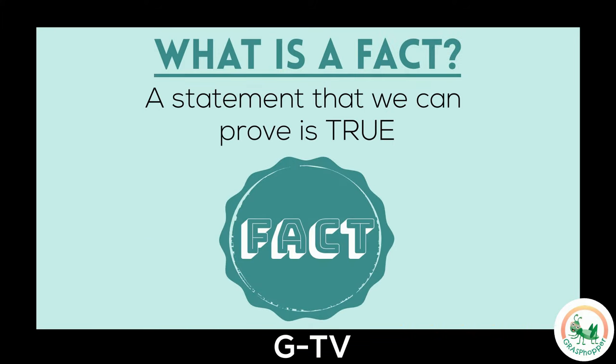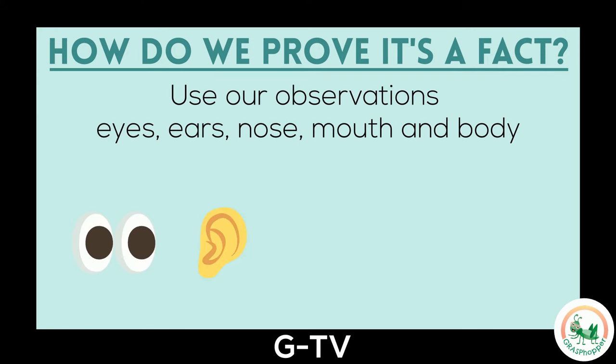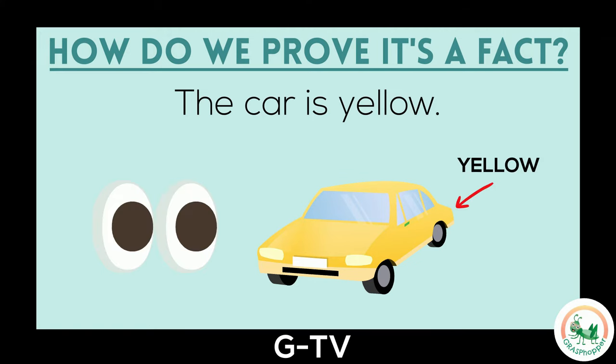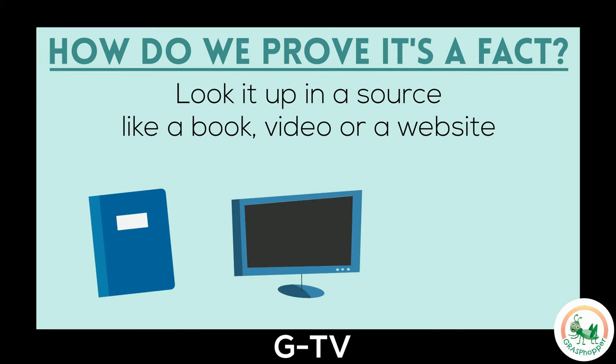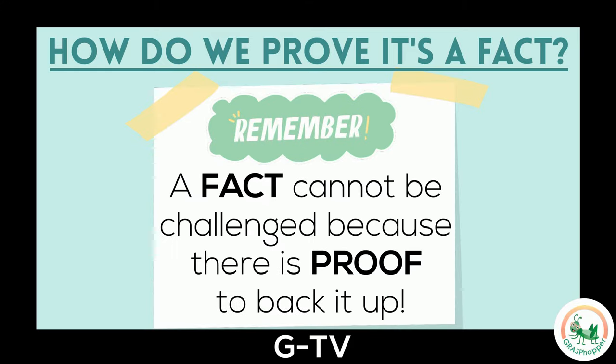A fact is a statement that we can prove is true. There are a few ways that we know a fact is true. Sometimes we can use our observations from our eyes, ears, nose, mouth, and body to prove a fact. Here's an example: the car is yellow. This is a fact since we can see with our eyes that the car is yellow — no one can challenge this, so it's a fact. We can also prove a fact is true by looking it up in a source, like a book, video, or website. This is a really important step to take when we can't use our observations to make sure the fact is true. Remember, a fact cannot be challenged because there's proof to back it up.